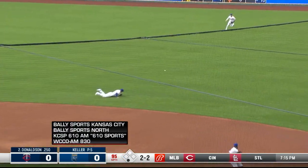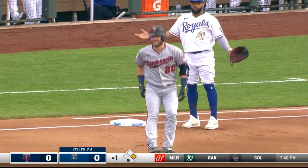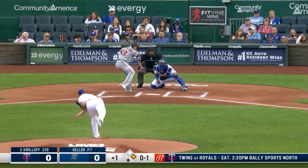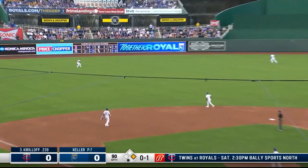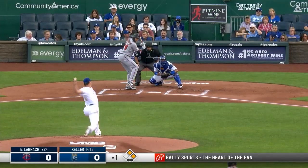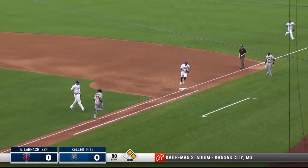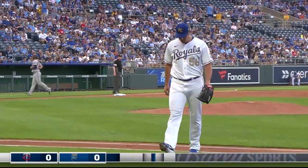Donaldson gets a base hit to right field. They gave him a little room to work with over there, and he put it on the ground for a single. It's to left field and down for a hit. Donaldson to second base, so first and second, one down. He hits that one sharply, but right at Carlos Santana. So Keller works out of the jam, only needs 16 pitches.